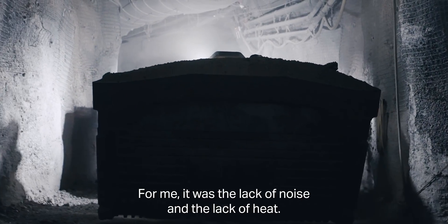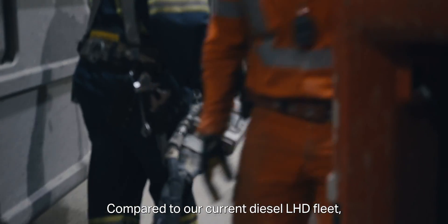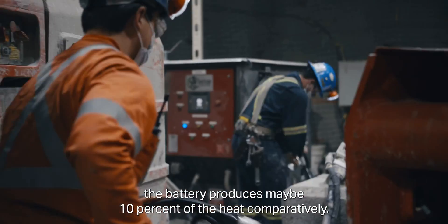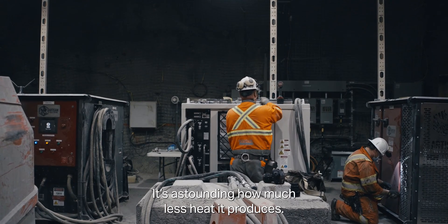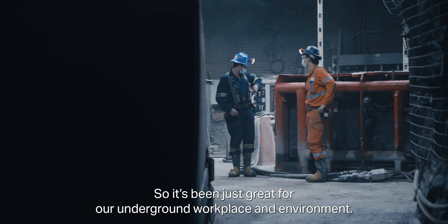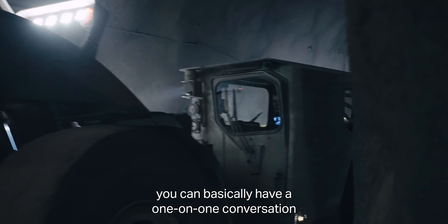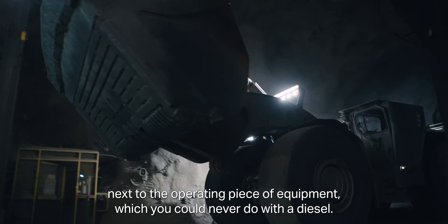For me, it was the lack of noise and the lack of heat. Compared to our current diesel LHD fleet, the battery produces maybe 10% of the heat comparatively. It's astounding how much less heat it produces, and it's been just great for our underground workplace and environment. Sound — huge impact. You can basically have a one-on-one conversation next to the operating piece of equipment, which you could never do with a diesel.